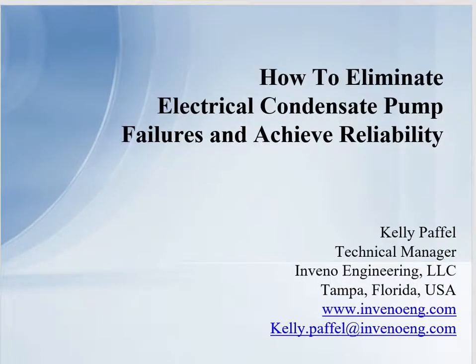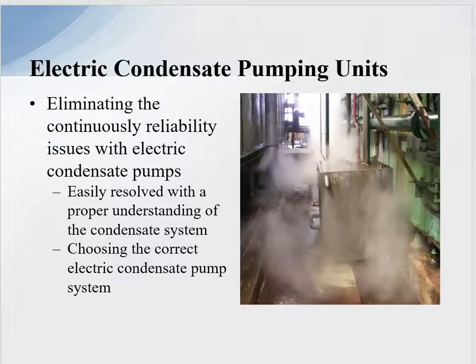My name is Kelly Poffel, Technical Manager for Inveno Engineering LLC located in Tampa, Florida. We are an engineering firm that specifically focuses on steam and condensate systems. Today I want to talk about how to eliminate electric condensate pump failures and achieve reliability — specifically eliminating the continuous reliability issues we have with electric condensate pumps.